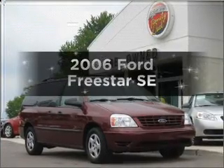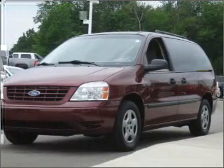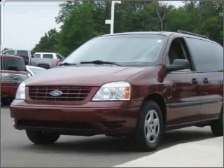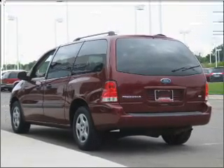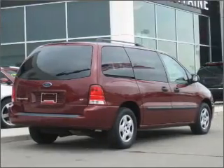Introducing the 2006 Ford Freestar. If you're looking for an automobile with great attributes, look no further. With a solid six-cylinder engine connected to a smooth-shifting automatic transmission, premium wheels give a more luxurious look. The anti-lock braking system will help deliver you safely to your destination.